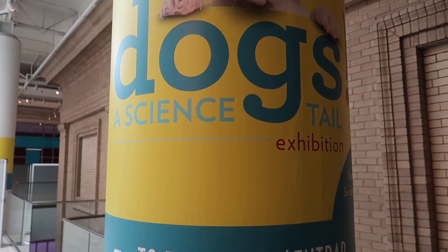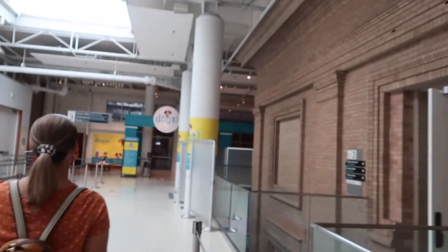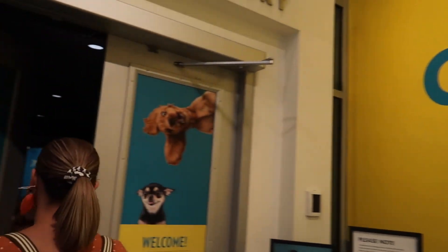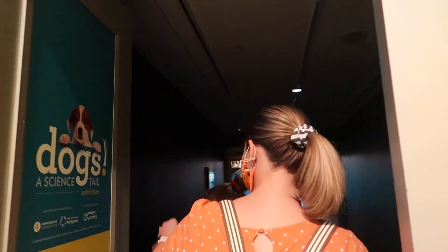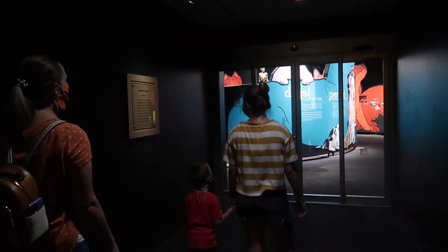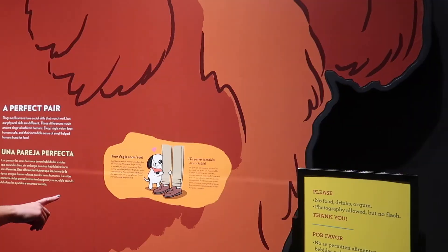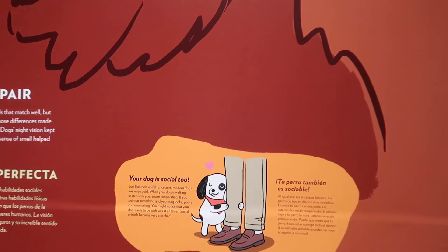And now we're going to go do 'Dogs: A Science Tale.' Don't want to let the dogs out — hey Wally, who let the dogs out? Who? Dogs are social too. DNA — it's what makes a dog what it is.